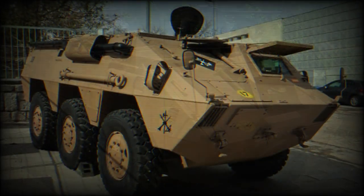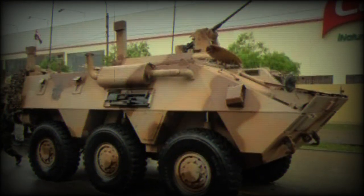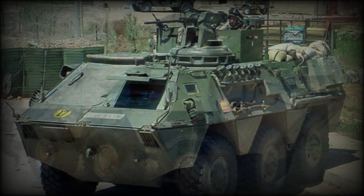The BMR 600 is powered by the Pegaso 9157A diesel engine developing 310 horsepower. The vehicle is fitted with hydropneumatic suspension with adjustable ground clearance.